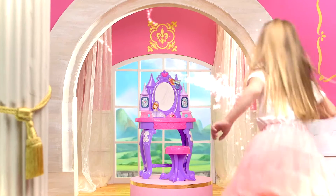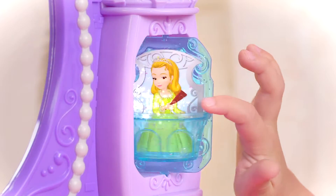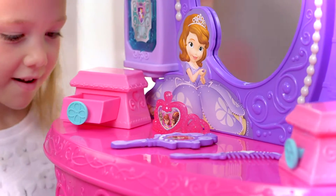It's Sophia's Enchanted Vanity Set. Look out for Sophia's friends as you experience the magic and spin the glittery windows. They even store your accessories.